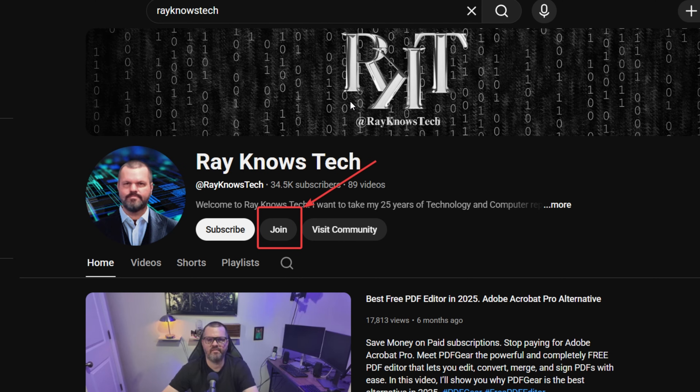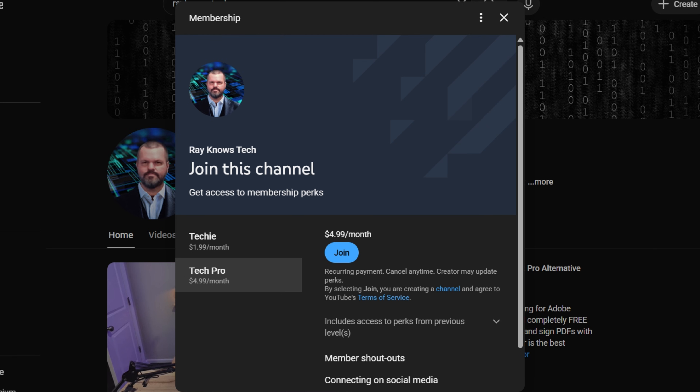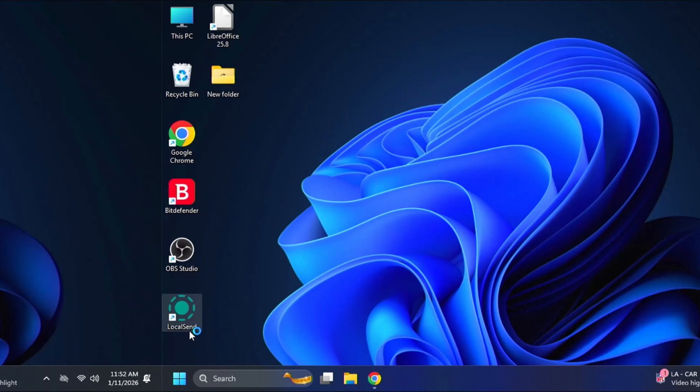Now that the channel is just over a year old, I've decided to enable channel memberships. Subscribing is completely free, but if you want to support the channel you can become a member for less than the cost of a Starbucks. Members get priority responses to comments, members-only content, early access to videos, and direct email access to me for questions or consulting. Make sure you subscribe — it really helps me reach that goal of 50,000 subscribers.